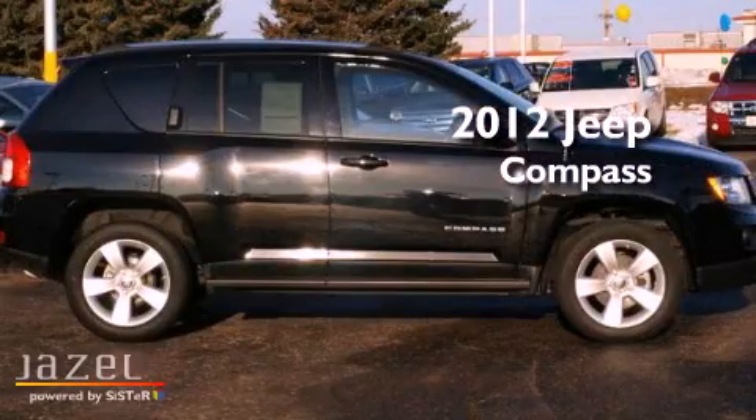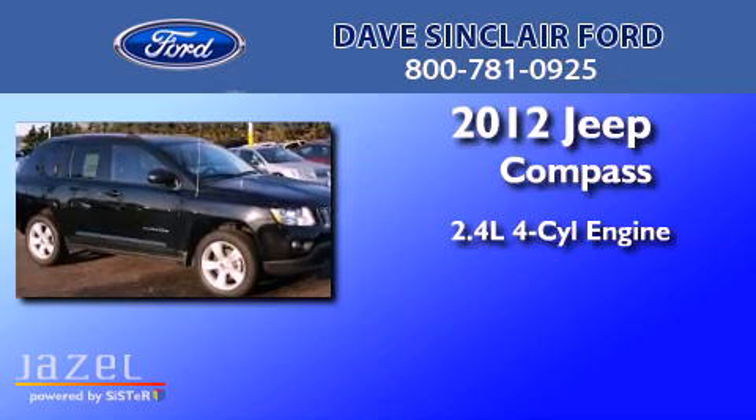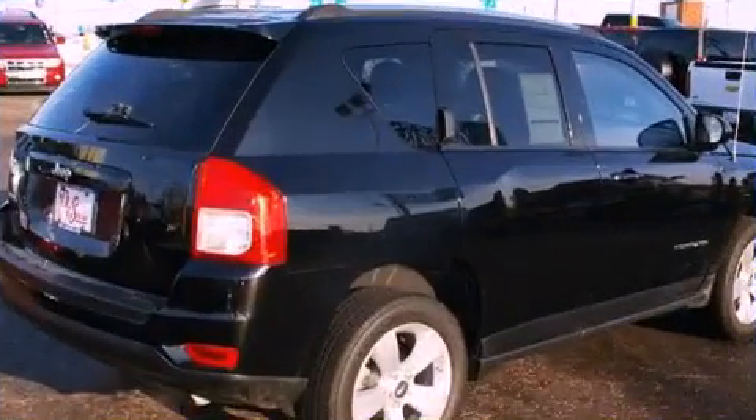This is a 2012 Jeep Compass. It features a 2.4-liter four-cylinder engine, an automatic transmission, and four-wheel drive.